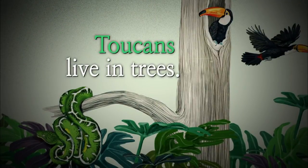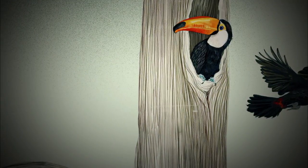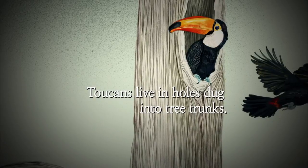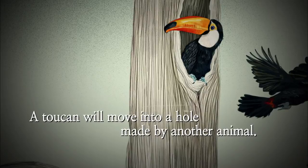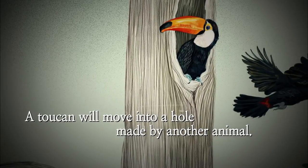Toucans live in trees. Toucans live in holes dug into tree trunks. A toucan will move into a hole made by another animal.